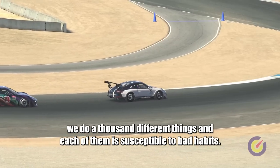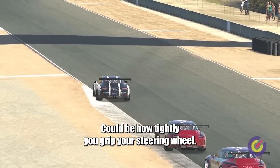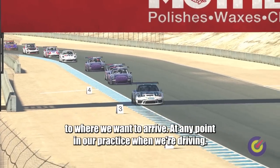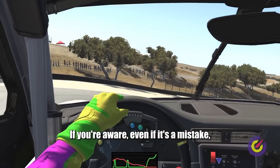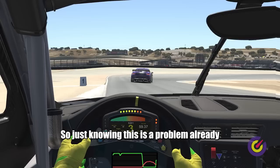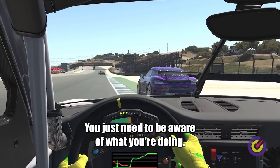When we drive, we do a thousand different things and each of them is susceptible to bad habits. It could be a posture thing, it could be a braking problem, it could be vision — yes, you can create bad habits even with your eyes. It could be how tightly you grip your steering wheel. When we practice the right things we are going in the right direction. When we practice wrong, we're literally going further away from where we want to arrive. At any point in our practice, the key is to be aware of what you're doing. Awareness is the key.